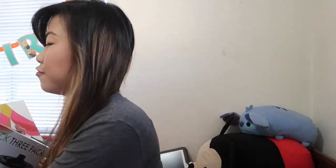Hey guys, welcome back to my channel. Today I have a video showing you what I got for Christmas this year. If you're new to my channel, please subscribe down below and let's just get started.